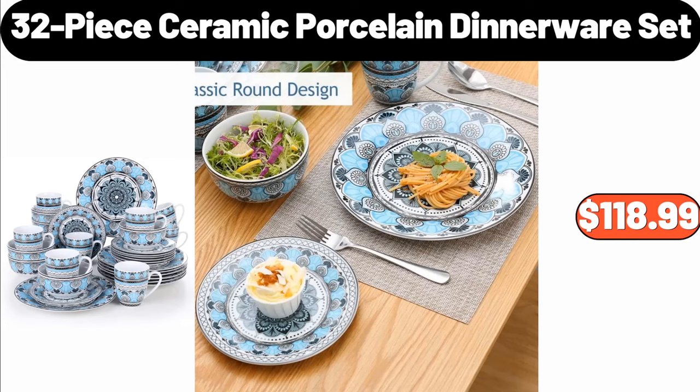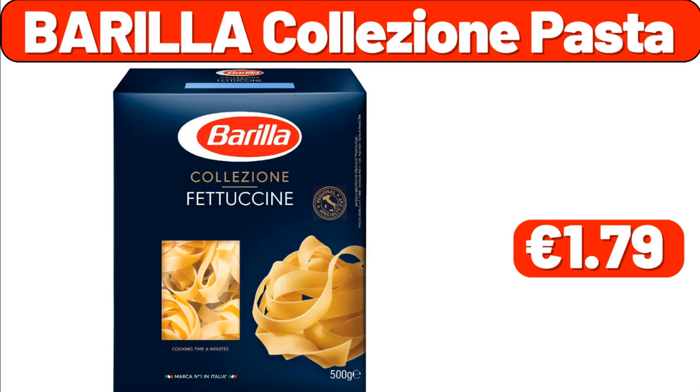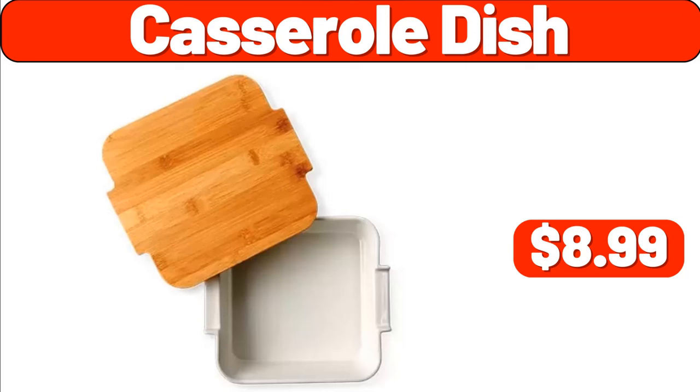Bakehouse Creations Pie Crusts, $1.79. Barilla Colesion Pasta, $1.79. Casserole Dish, $8.99. Lovin' Fresh Cinnamon Raisin Bread 16 Ounces, $2.49.